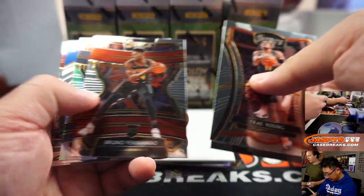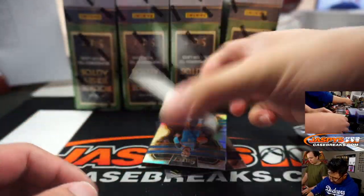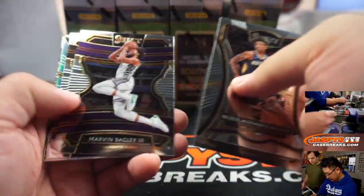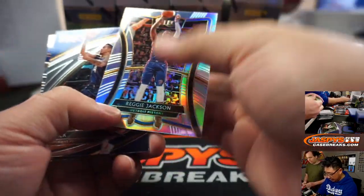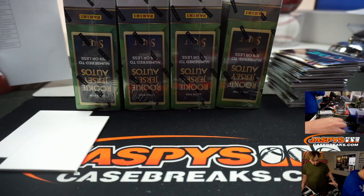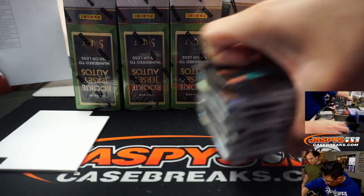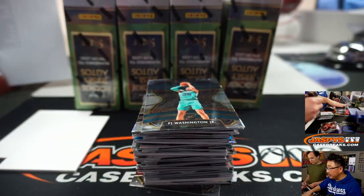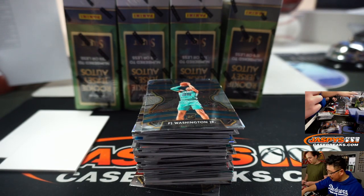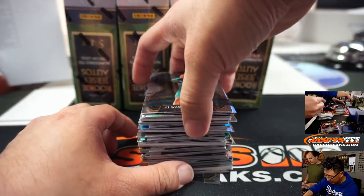We've got Jaren Jackson Jr. silver, Chris Paul silver, Reggie Jackson, JJ Redick, and Steph Curry at the end. Nice start, box number one. Here's box two right over here — and everyone can see there's another stack. Nick's working on this stack. Our shipping team will sleeve and top load all of those before they get sorted out, of course.